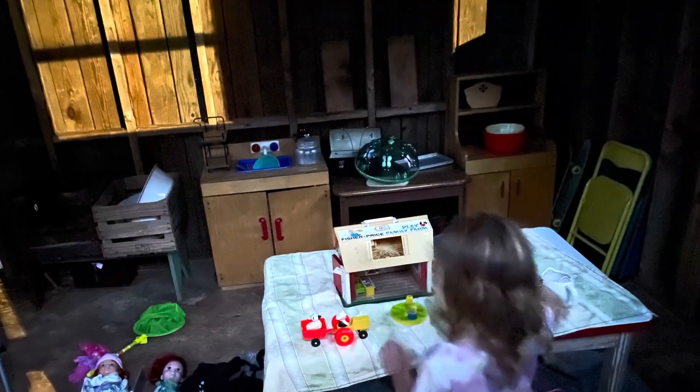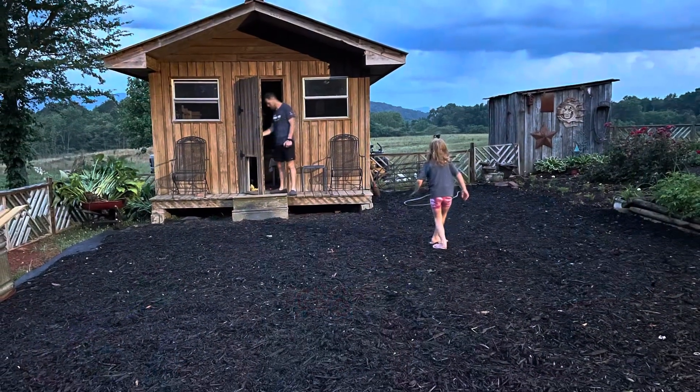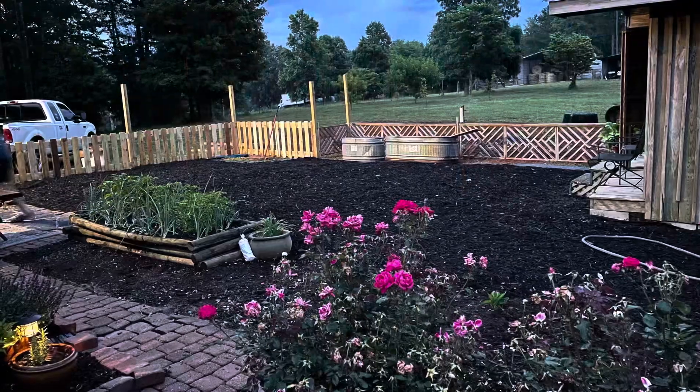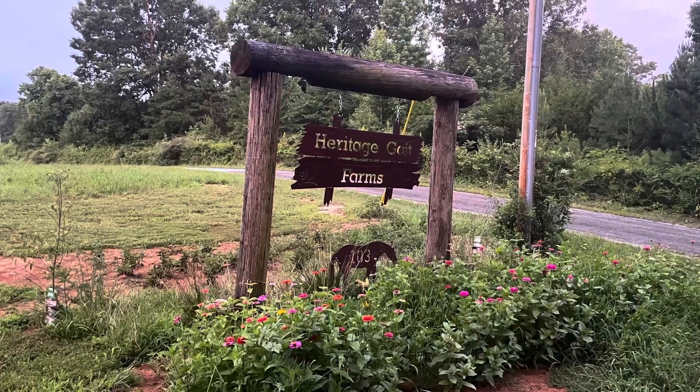The she shed instantly turned into a playhouse for my granddaughters. Mimi — she's soft. It wasn't hard to talk them out of her, she said. Can't forget the pretty and all the landscaping and stuff that my wife has worked so hard on to get everything landscaped, even around the shed.